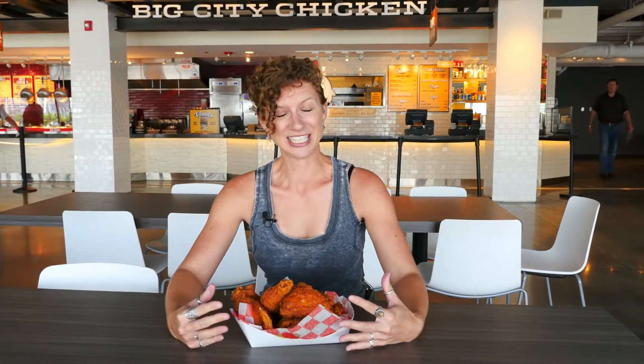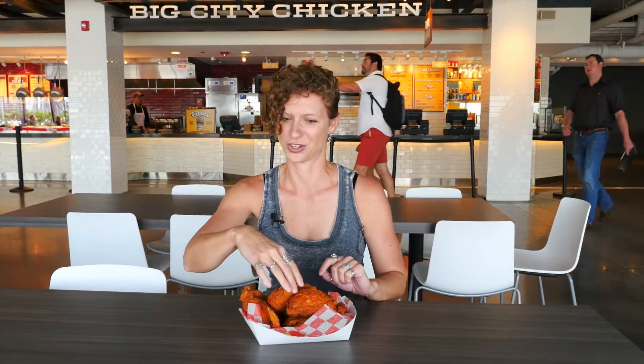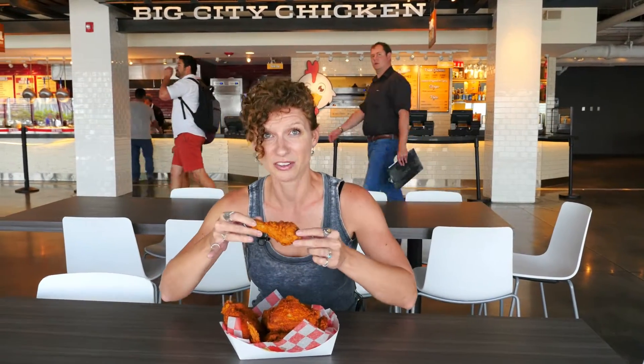After hearing that delicious-sounding description, I cannot wait to dig into this. Here it goes. If I start crying, you have to turn the camera off. This batter is so freaking good — and I'm not just saying that because they're standing right there.